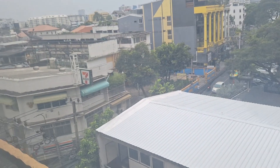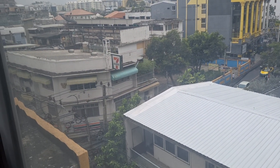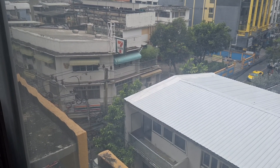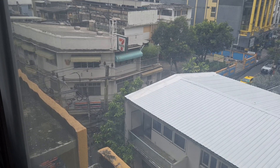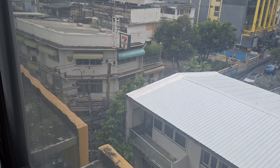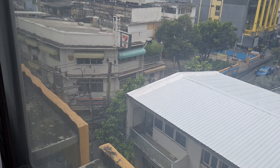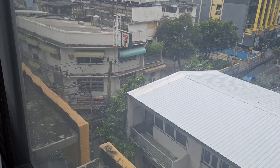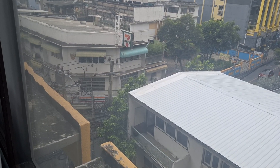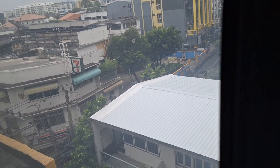By the way, that 7-Eleven down there — that used to be a bar called the Blue Fox Bar. Kind of an infamous bar. I think it was one of the first bars ever opened up, by US GIs. They had two boxes in there. There were lots of ladies just hanging around looking for company. Back in the old days — now it's just a 7-Eleven.